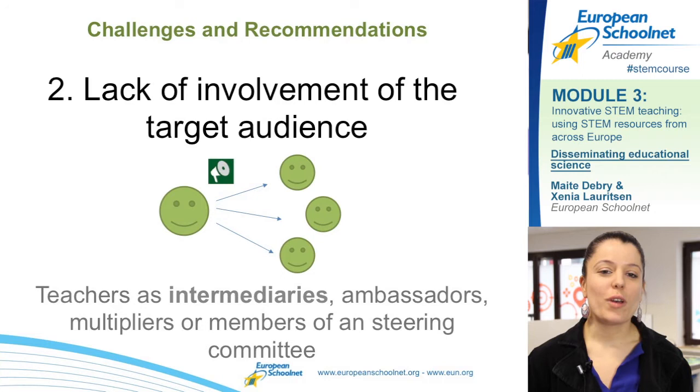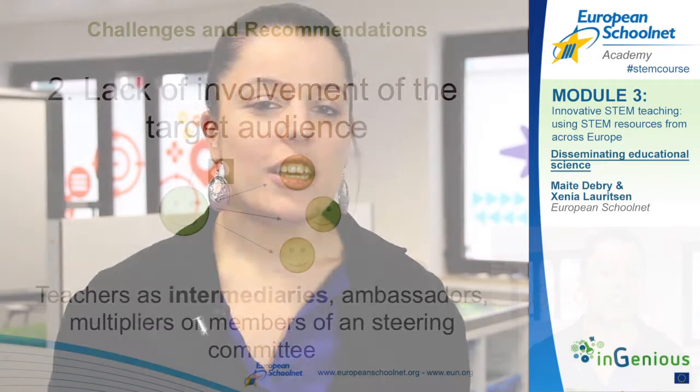Many of the new resources and methodologies being developed focus on motivation, and having motivated students can make them learn more efficiently. Another challenge identified by the DESIRE research is the lack of involvement of the target audience. To ensure the success of dissemination, a good practice is to involve teachers as ambassadors of innovative practice. As a teacher, you are best placed to talk to your peers and colleagues and convince them that these methods bring added value to their teaching.